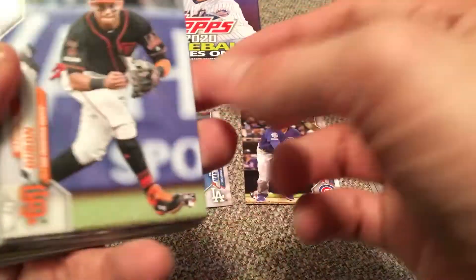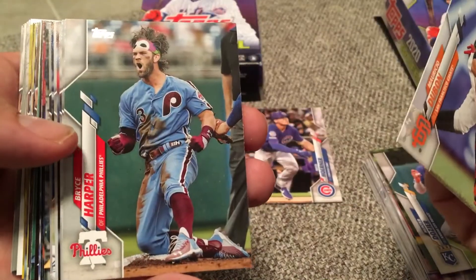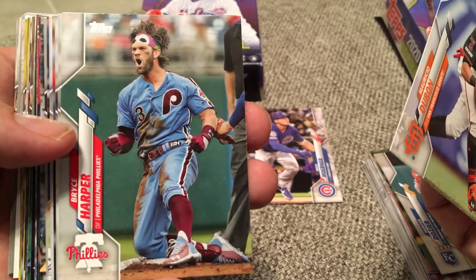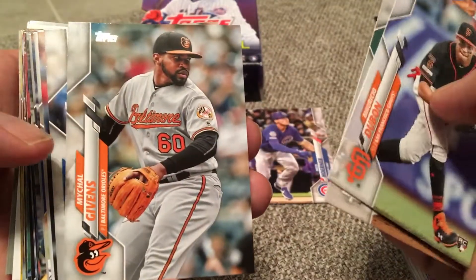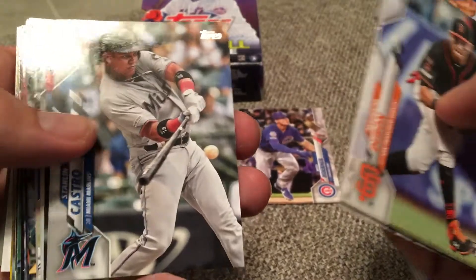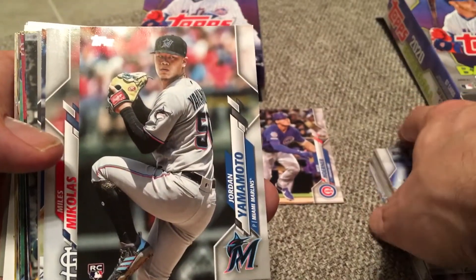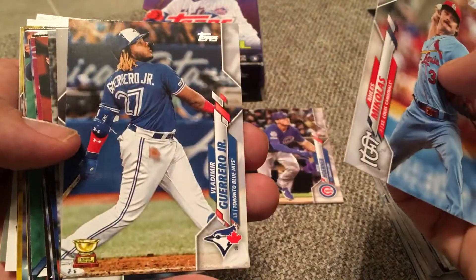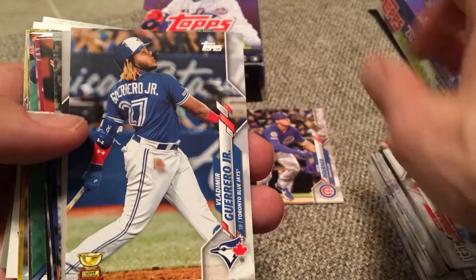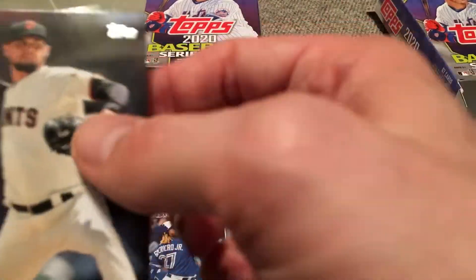Here's another rookie card — Mauricio Dubon, don't know much about him, for San Francisco. Bryce Harper celebrating with that weird-looking headband on. Michael Givens, kind of throws three quarters. Starling Castro. Jordan Yamamoto — another rookie, not a bad one. He had a pretty good year last year, kind of under the radar for Miami because not very many people watch them play. Miles Michaelis. Ooh, there's the Vladdy Gold Cup — I'm going to put that on screen even though it's not a rookie. Vladdy is always welcome.